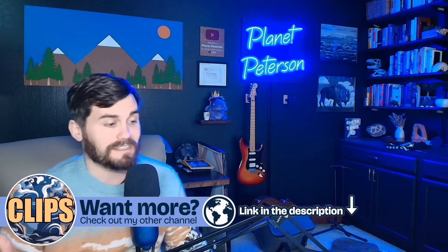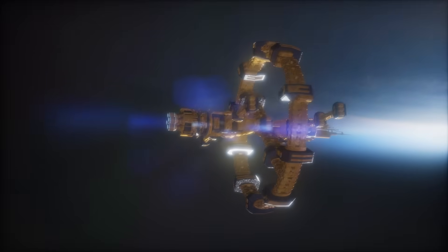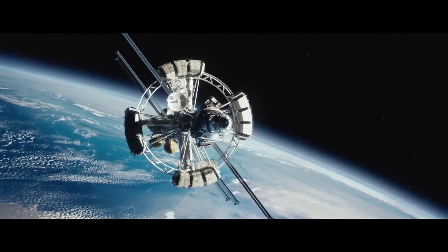He started talking about artificial gravity on Halo — the ring planets spin, and that's what holds you to the ground. So then I started thinking about rotating space stations and how we could create artificial gravity. We've seen that before: 2001: A Space Odyssey, Xenon Girl of the 21st Century, The Martian — they all have this. But then I ran into a really bad mental hurdle.